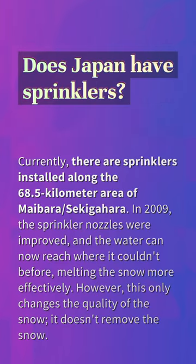Does Japan have sprinklers? Currently, there are sprinklers installed along the 68.5-kilometer area of Maibara, Sekigahara. In 2009, the sprinkler nozzles were improved, and the water can now reach where it couldn't before, melting the snow more effectively.